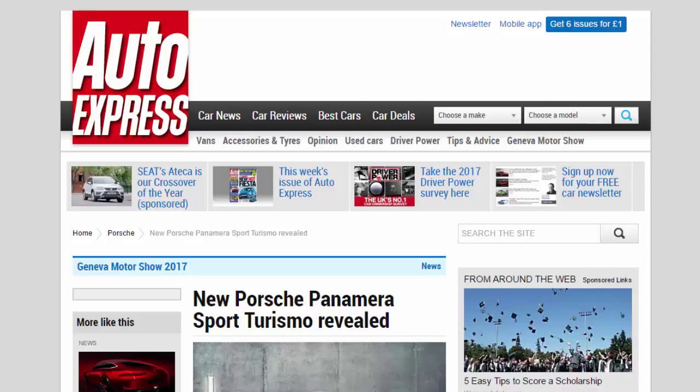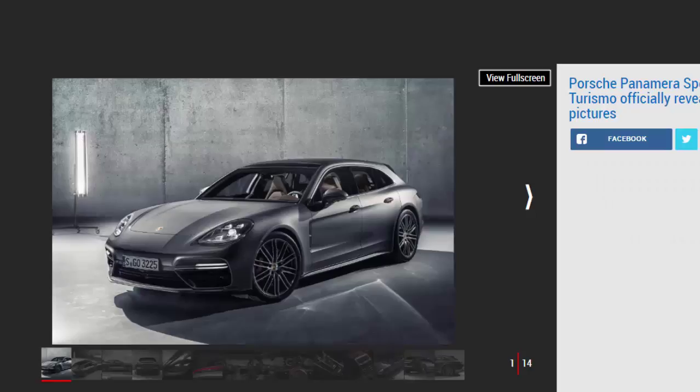New Porsche Panamera Sport Turismo revealed: a shooting brake version of the Porsche Panamera will arrive in October after making its first public appearance at Geneva. Porsche has revealed the Panamera Sport Turismo, a new shooting brake version of the Panamera four-door saloon.